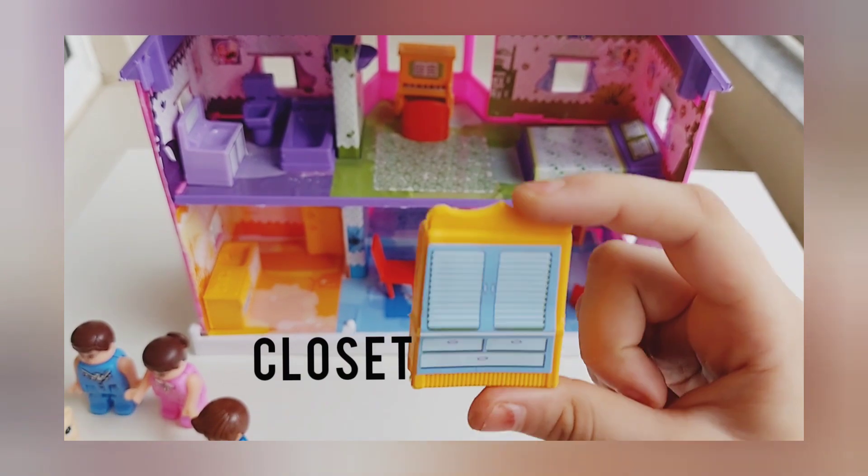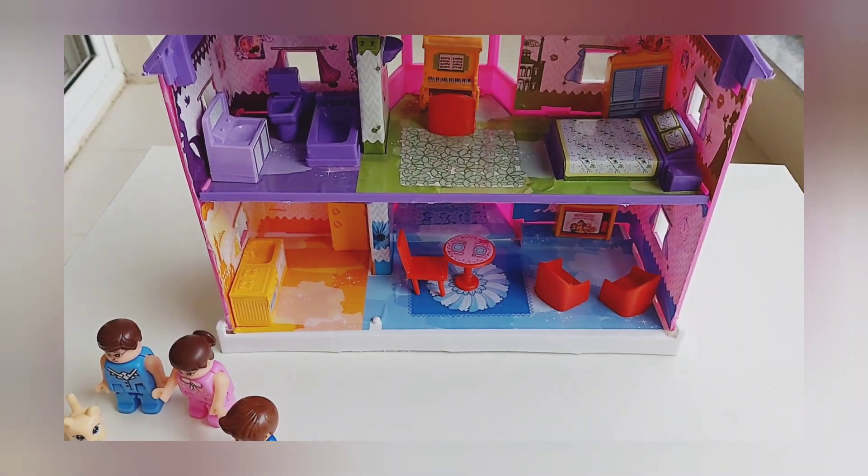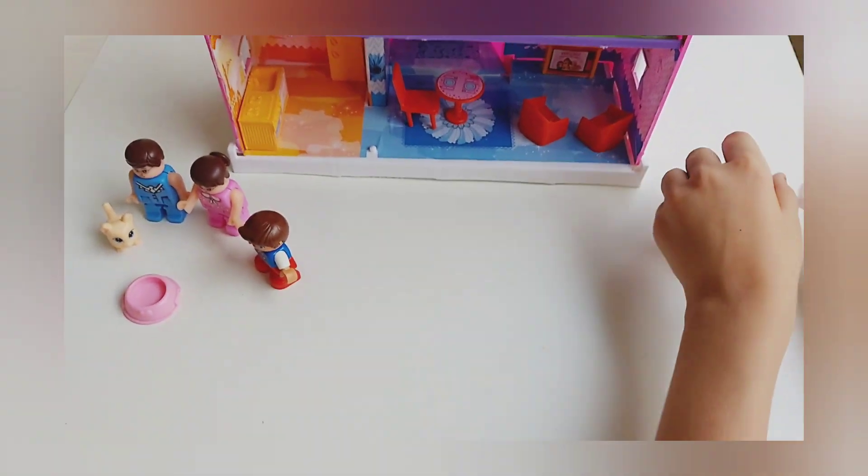This is the closet so it goes in the bedroom. Is that right? Yeah, it's right. The staircase and the car, we'll tell later on.